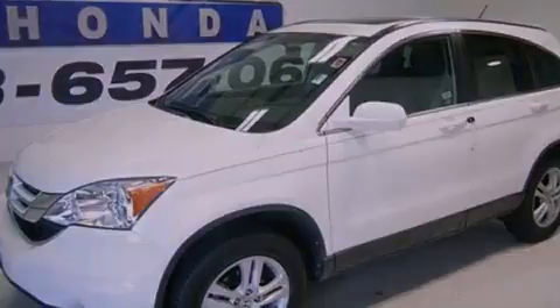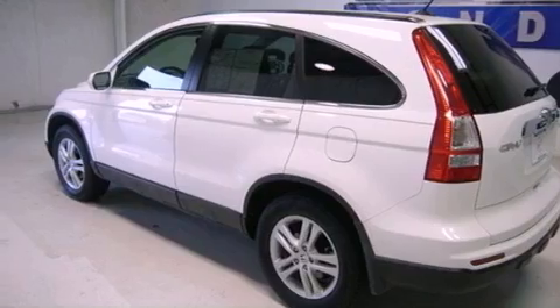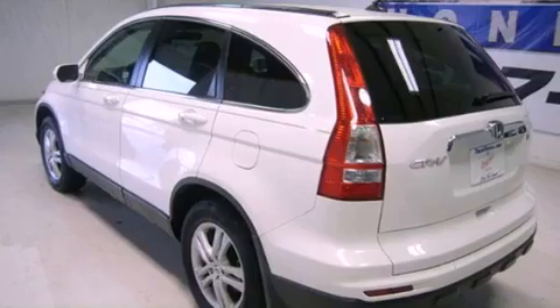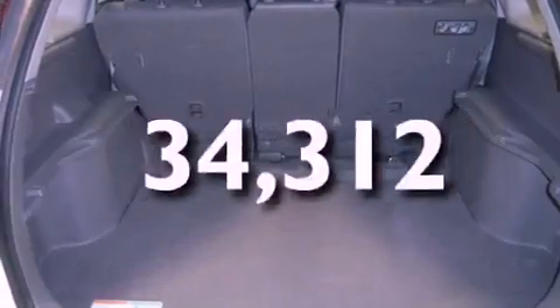Features include a moonroof, heated front seats, satellite radio, a premium sound system, leather seats, an engine immobilizer theft deterrent system, privacy glass, a traction control system, and air conditioning with automatic climate control. This vehicle has fewer than 35,000 miles on the odometer.